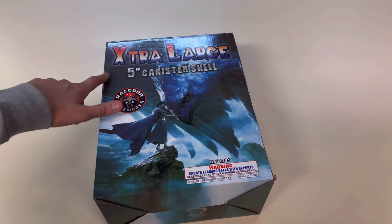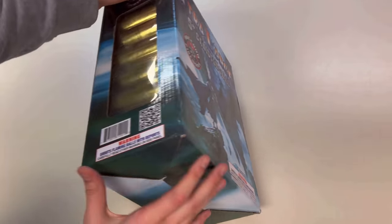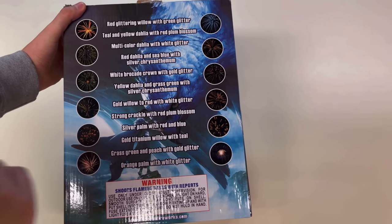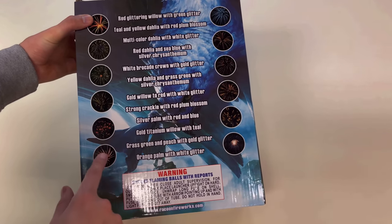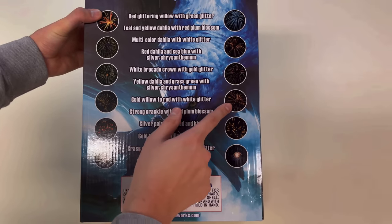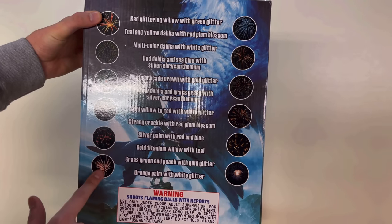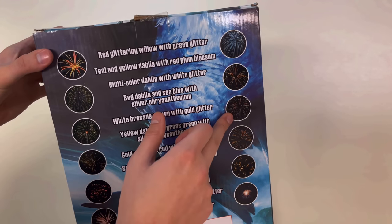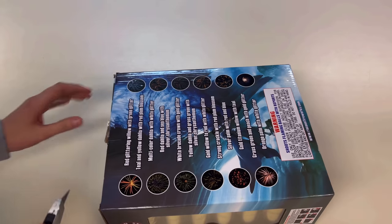It looks pretty standard because the name is just 'Extra Large Five Inch Canister Shell.' In total I paid $59.99 plus tax for this kit. If you turn it around to the back, all the effects are listed right there, however they're not numbered. Some photos on the packaging look real, but the rest are stock images — when you see them stretched like that it means it was shot in time lapse. Consumer fireworks don't look like that.